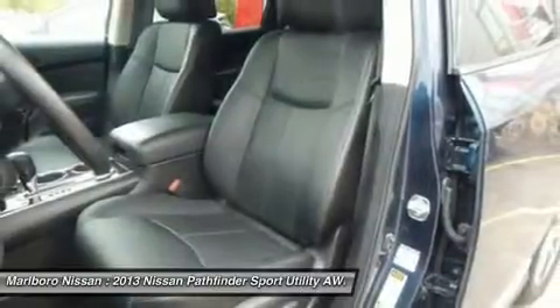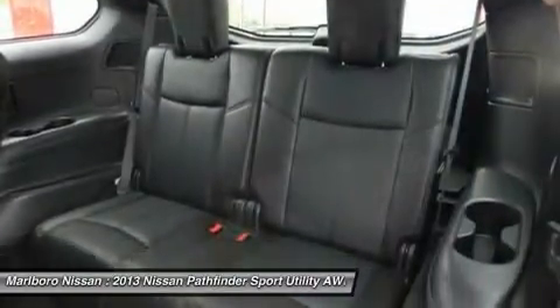Keyless entry, all-wheel drive, tow hitch, leather-wrapped steering wheel, Bluetooth, power steering, adjustable steering wheel.